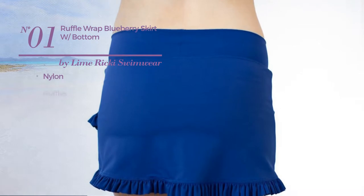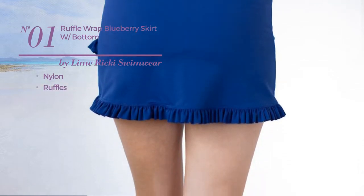Number 1, made of nylon, styled with ruffles. Available only in blue color.